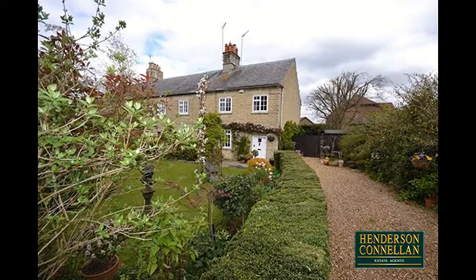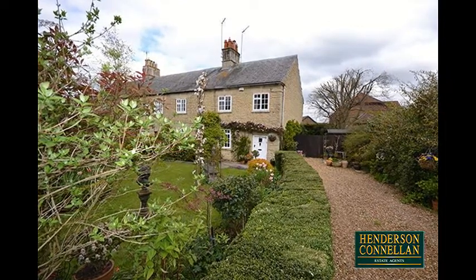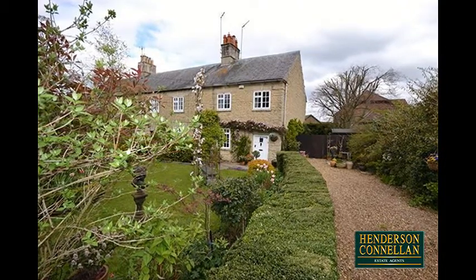Set amongst gorgeous wraparound gardens with an array of colour and character sits this quite exceptional Grade 2 listed stone cottage. Positioned on the extremely sought after Barton Road.